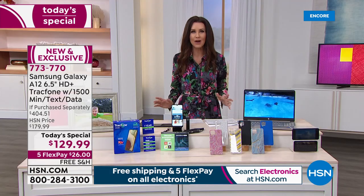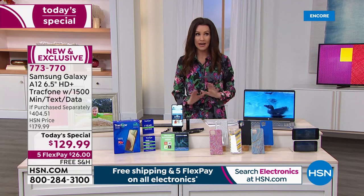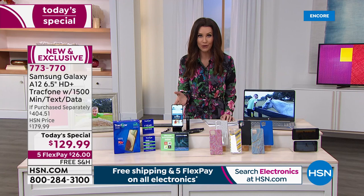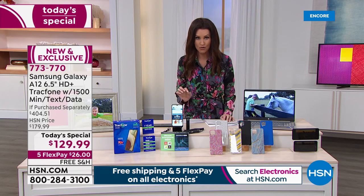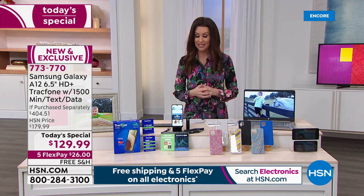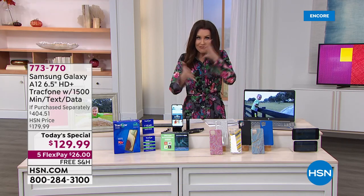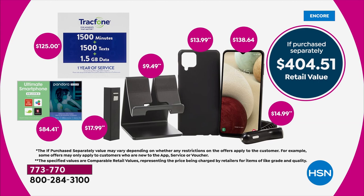What is so special about TracFone? You don't need a credit check. You can keep your same phone number. You're upgrading to a phone that you own. For $129.99 — in fact, $26 on any credit card — and we will ship it to you for free, you get everything in this incredible package.